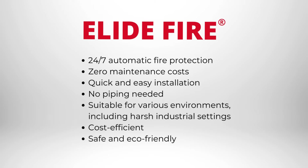Key advantages of Alive Fire Balls include 24/7 automatic fire protection, zero maintenance costs, quick and easy installation, no piping needed, suitable for various environments including harsh industrial settings, cost-efficient, safe, and environmentally friendly.